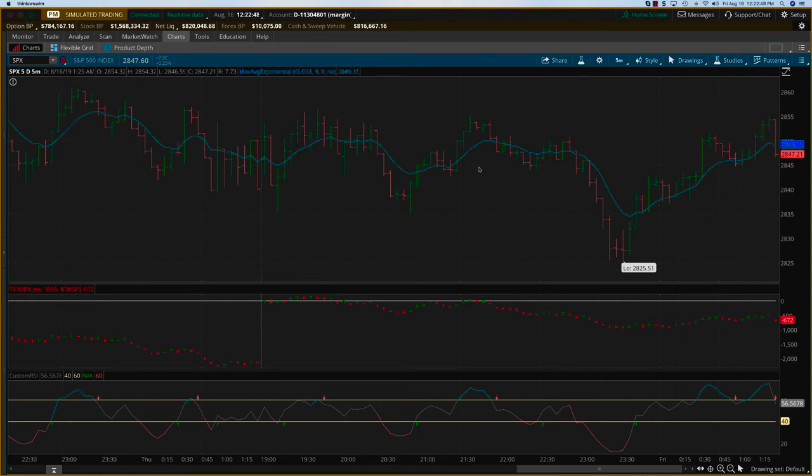Hey everybody, it's Haris Swaminathan from OptionTiger.com. We're looking at the SPX trading action for Thursday, August 15. It was a fairly volatile day, chopping up and down quite a bit.